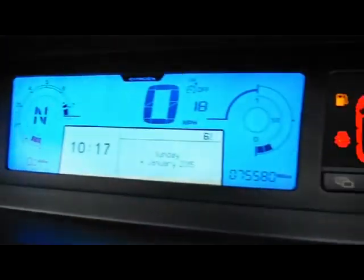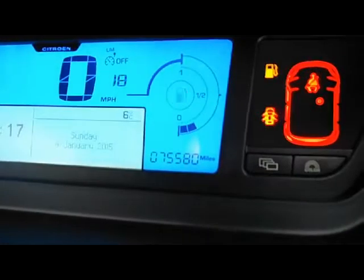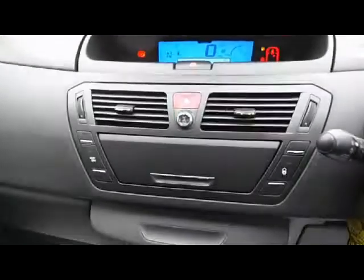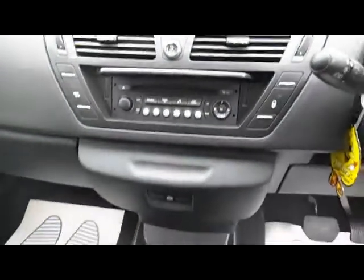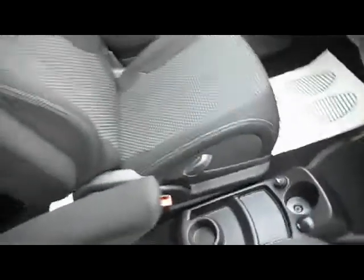Looking at the binnacle, you can see the mileage is 75,580 miles. It's got a full Citroën service history. Inside we've got the CD stereo system and a cooling glovebox, where the air conditioning keeps things cool.